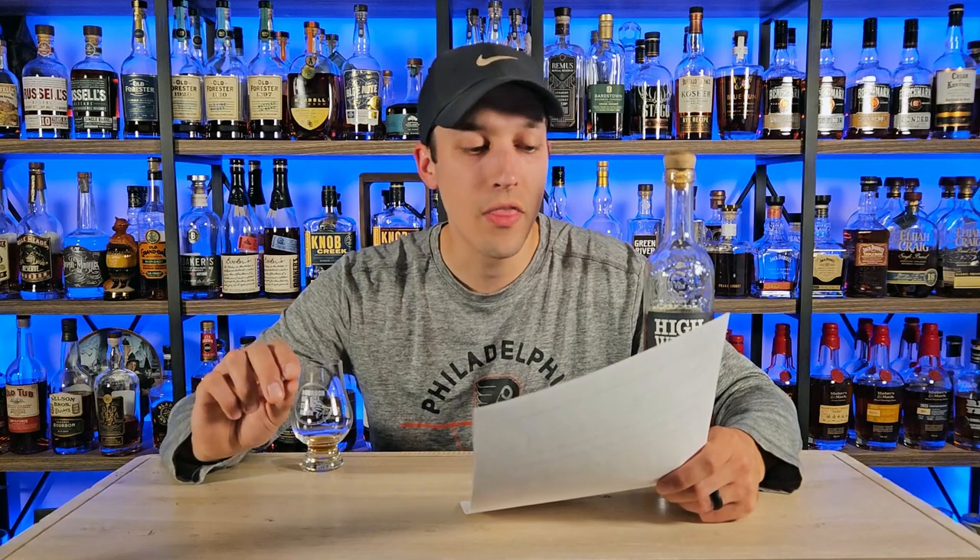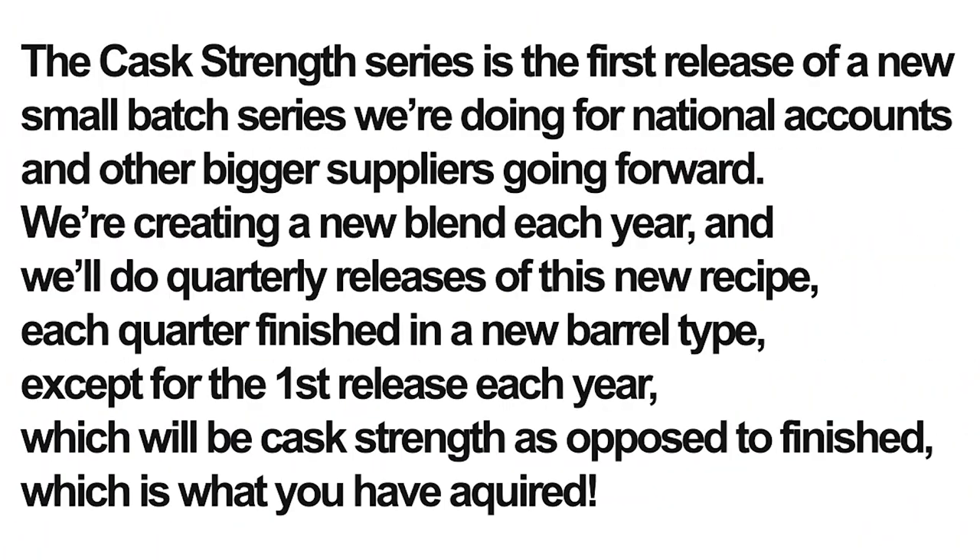Back to the answer for question two on distribution. He says: 'The cask strength series is the first release of a new small batch series we're doing for national accounts and other big suppliers. Going forward, we're creating a new blend each year and will do quarterly releases of this new recipe, each quarter finished in a new barrel type — except for the first release each year, which will be a cask strength as opposed to a finish.' So there will be four different High West releases each year, all the same mash bill, but mash bill changes year over year — three finished expressions and one cask strength.